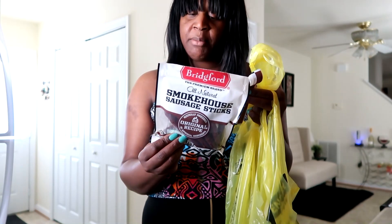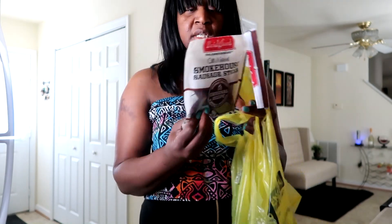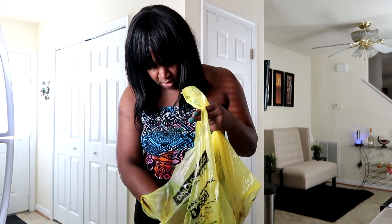It contains seven grams of protein, one carb, and zero to one gram of sugar. So it's definitely keto friendly, y'all. The serving size is two links and they taste pretty good. I picked these up and they were only about two bucks because everything in the store is on sale.